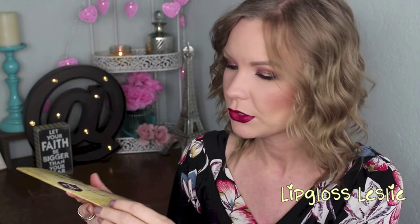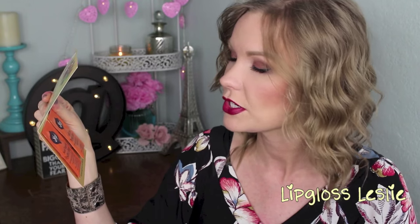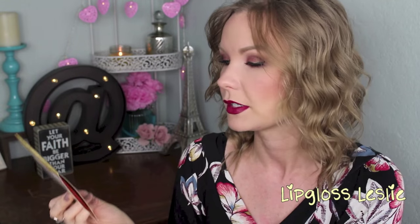And then this is some Yogi Tea. It says 'how good can you feel?' So the first one is the sweet tangerine positive energy — it says it supports elevated mood and energy levels. And then this one is the vanilla spice, which sounds really nice — it energizes the body and focuses the mind. I love vanilla, so I bet that's gonna be really yummy. I need to try these out and see what I think.